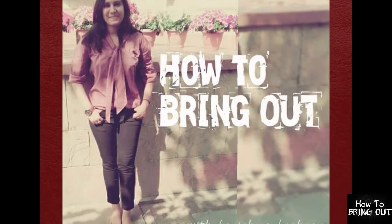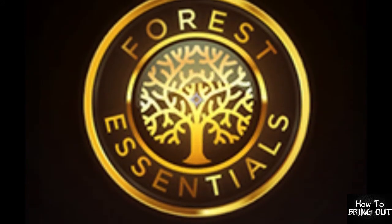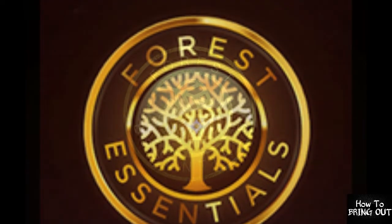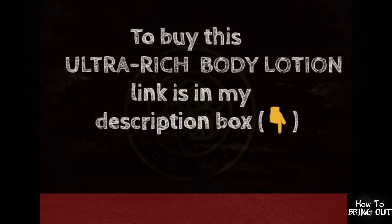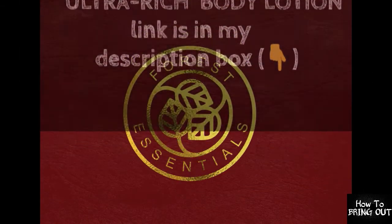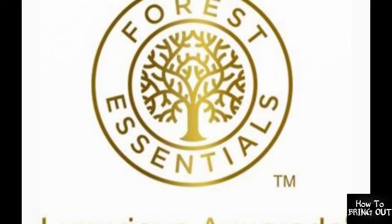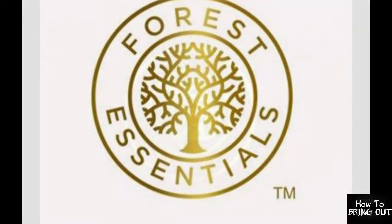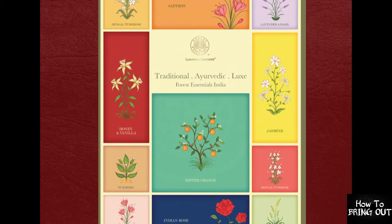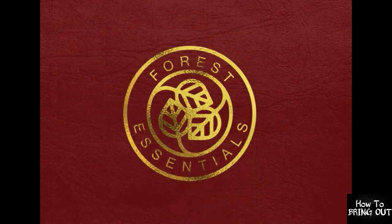Hey guys, this is Karishma and you are watching. Like my last video on the body lotion, you will have found the link in the description of the video. Before starting this video, I want to tell you about this brand — I have known it before as an Indian brand. It is very costly but it is very effective and has very effective products.